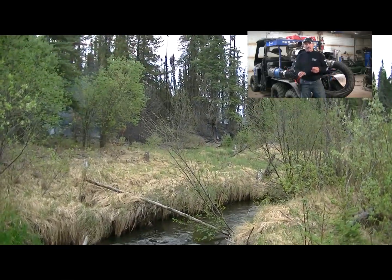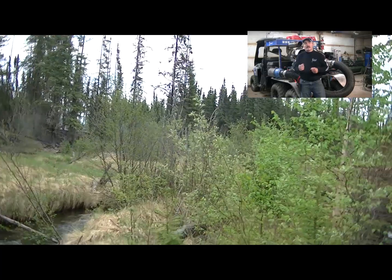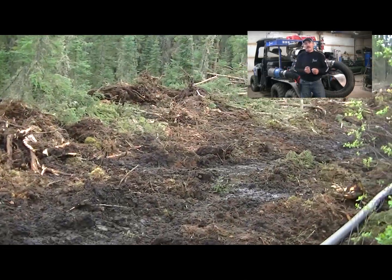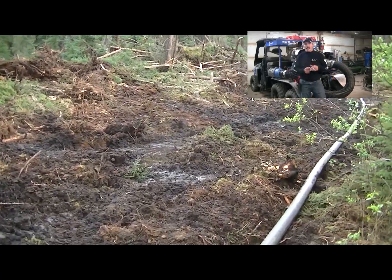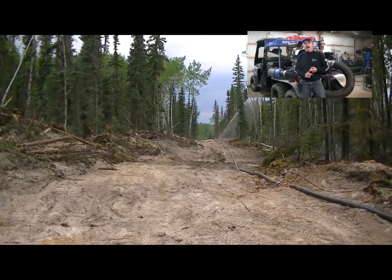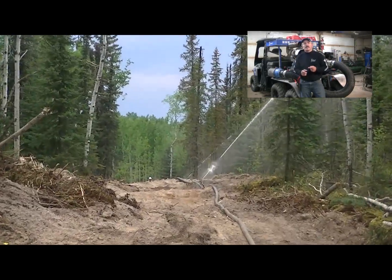The water thieves have a valve on them and an inch and a half quick connect. So we can disconnect our sprinklers and they can hook up a Y and connect two inch and a half fire lines at each water thief. We had 15 sprinklers running and at any point in time we had 10 men running their inch and a half lines.